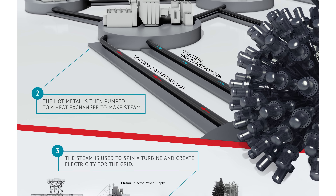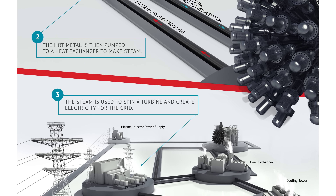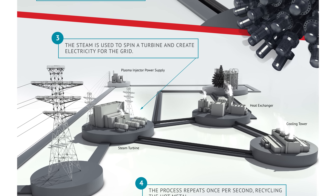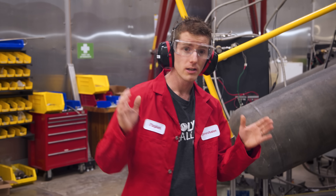Assuming everything goes right — and the simulations say it should — the fuel ignites, fusion occurs, and that liquid metal gets heated to about 600 degrees Celsius. After that it gets circulated through insulated pipes by a magnetohydrodynamic pump to a traditional steam turbine power generator, just like what you'd find at a coal or natural gas power plant today. This should make General Fusion's solution sort of a drop-in upgrade for an existing facility.